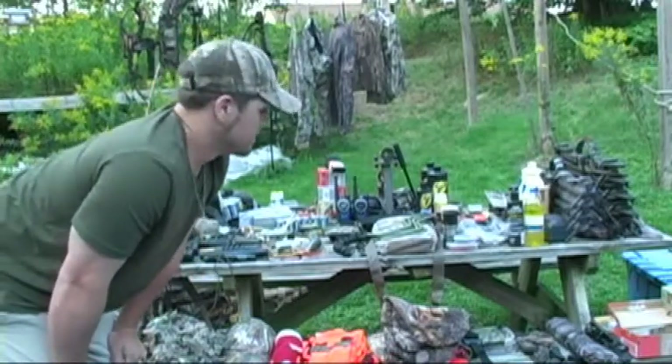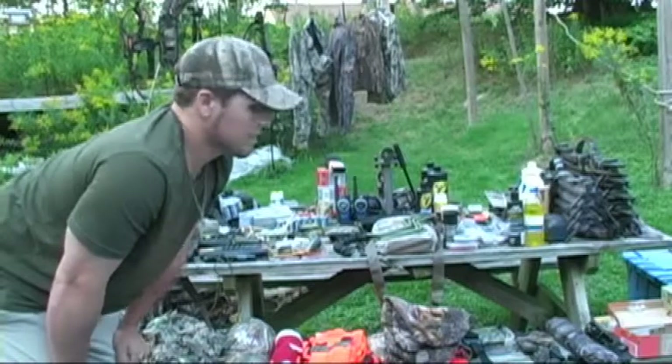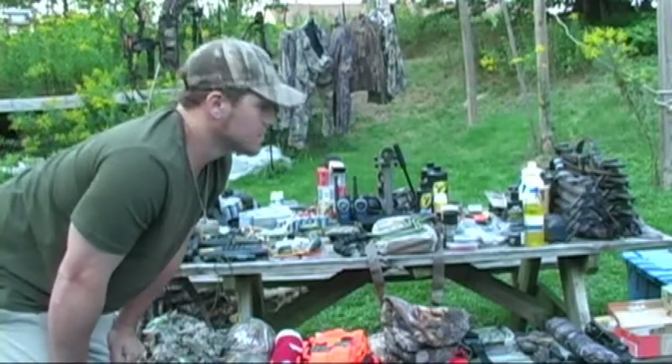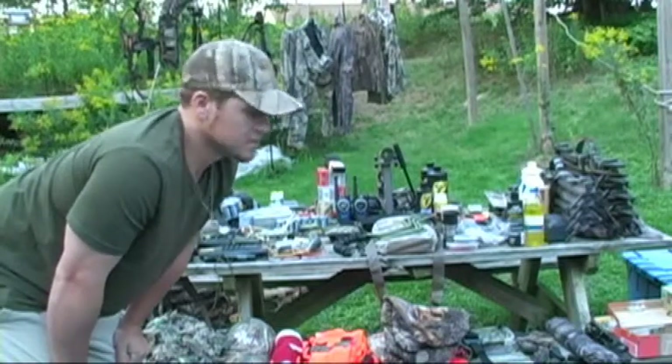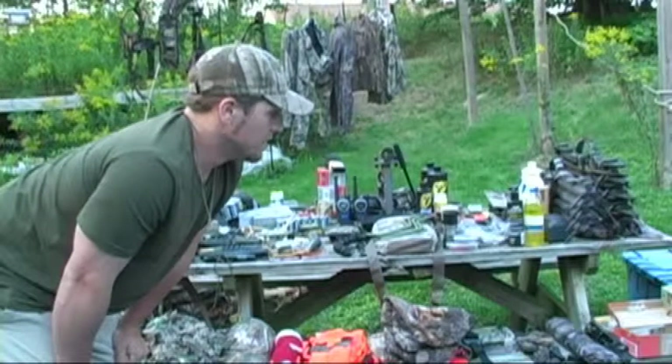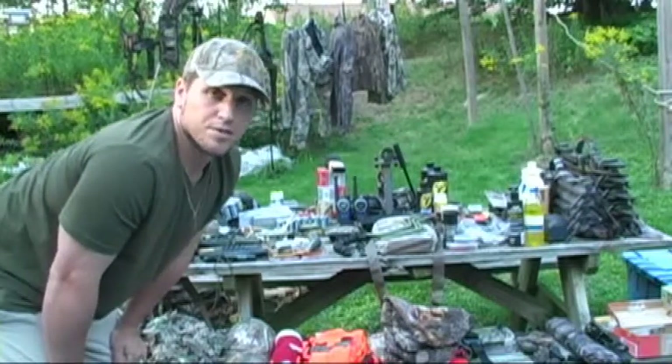I just wanted to put my collection out on the table and clean it up, organize it a little. I just got home — I always like to do this before the season, just take everything out, organize it, put it all together. You can see I've got a little bit of work to do.